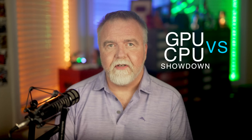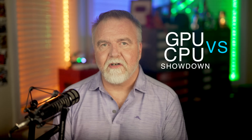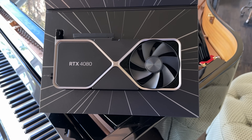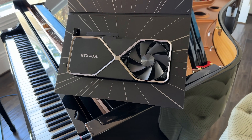Join me as we dive deep into the world of how a prime sieve works, unravel the mysteries of computational efficiency, and witness an epic battle that's sure to leave you on the edge of your seat. We'll also be giving away a 4080 GPU to one lucky subscriber, so buckle up and get ready for a high-octane ride through prime number crunching, right here in Dave's Garage.